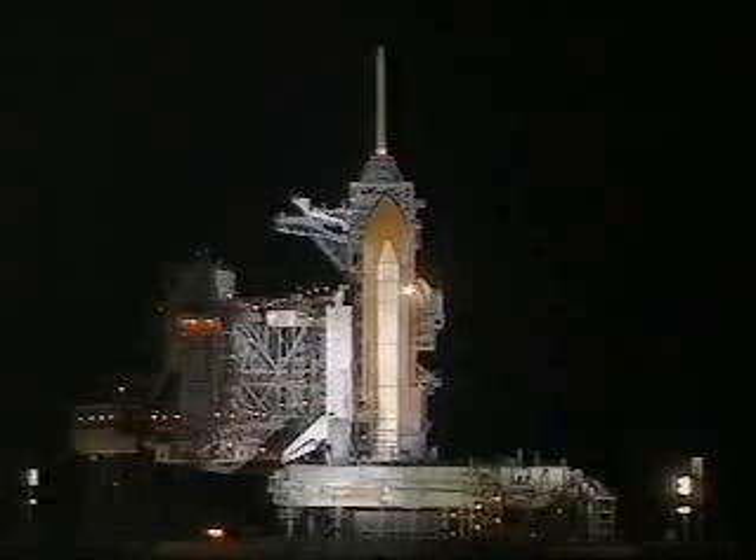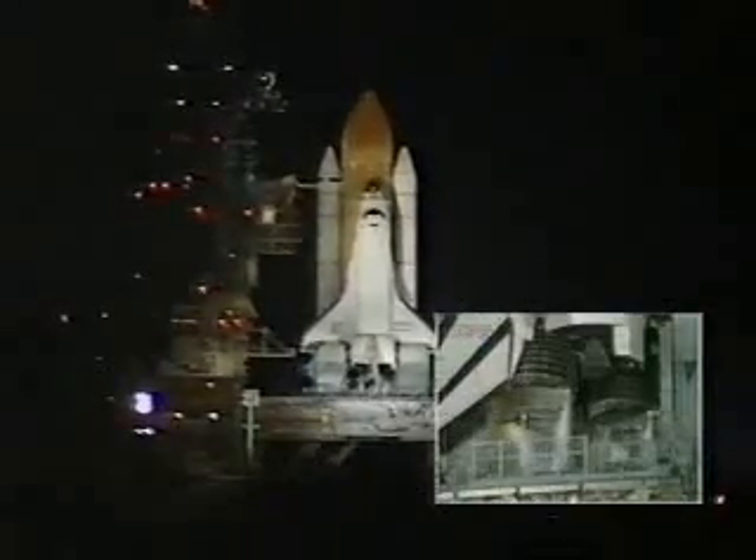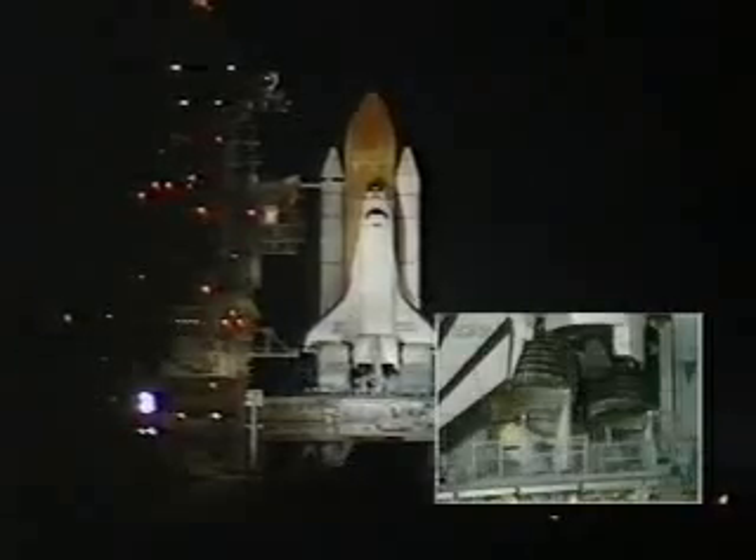We are transferring to Orbiter Internal Power at this time. Endeavour is now running off its three onboard fuel cells. Coming up on a go for auto-sequence start in about 10 seconds. And we have a go for auto-sequence start. Endeavour's onboard computers have primary control of all the vehicle's critical functions.